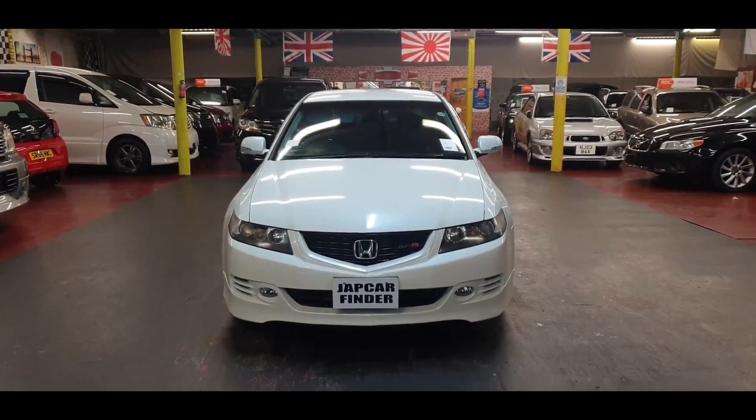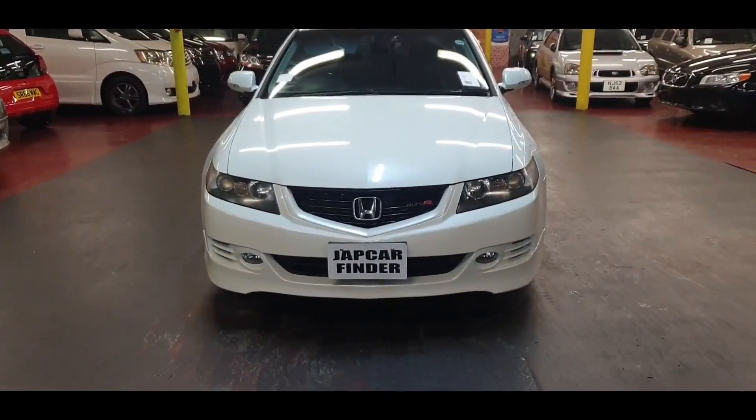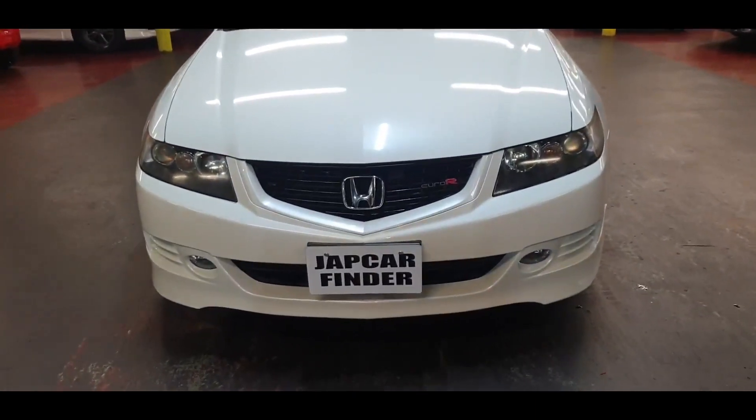Welcome to Jab Car Finder, introducing new stock: Honda Accord — it is Euro R.